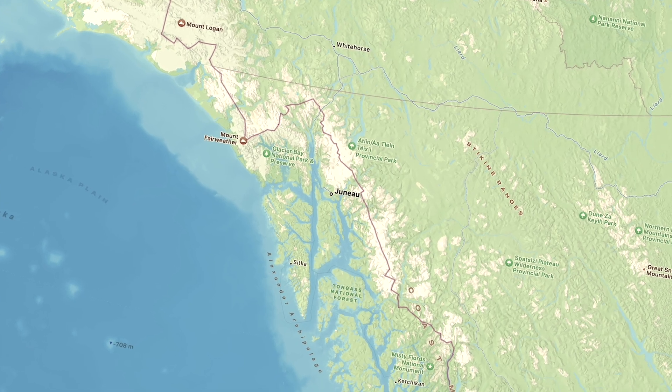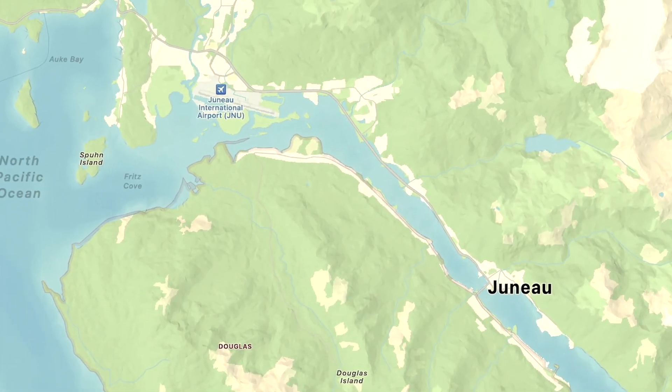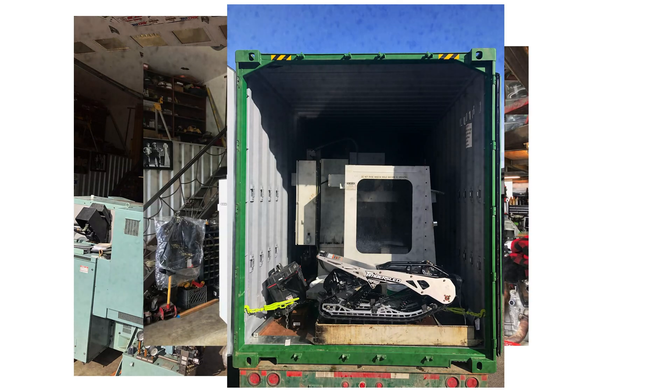Are there any roads there? We're landlocked. It was probably crazy deciding to buy a machine and take it up here. We're kind of used to getting stuff up here — everything comes up by barge or by airplane.